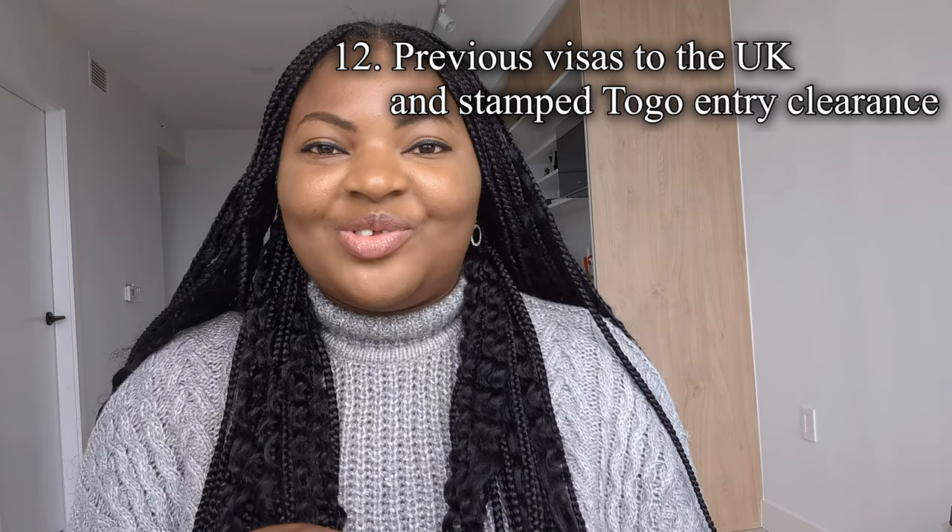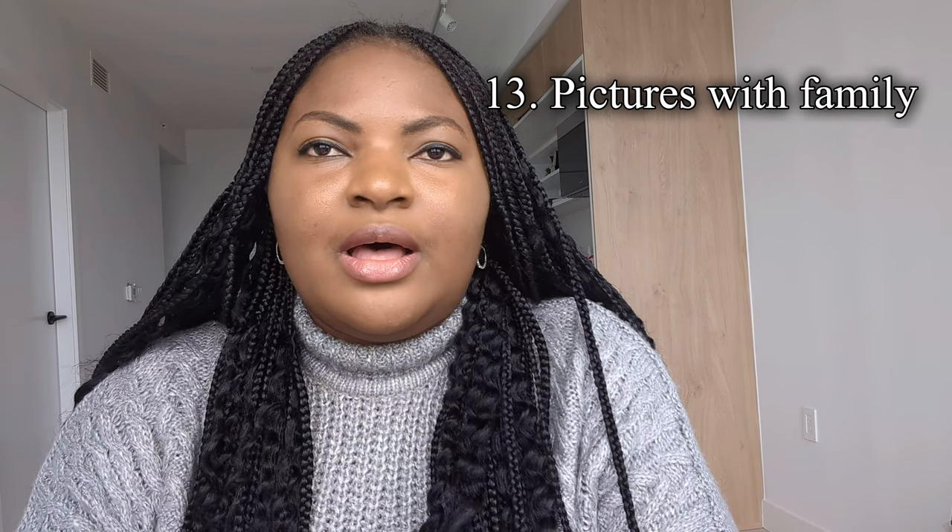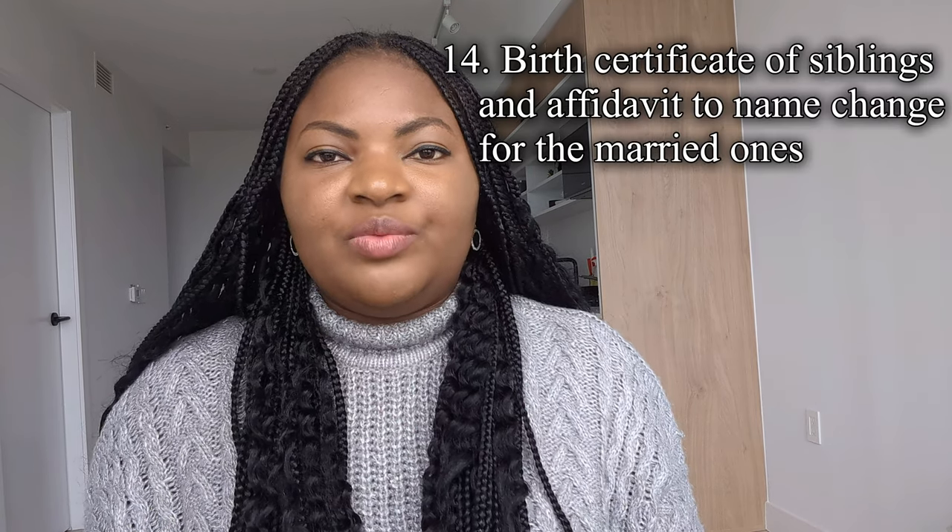I uploaded my previous visas to the UK. If you have travel experience in any country, upload it. I also uploaded my entry stamp clearance to Togo. Whatever travel experience you have outside your country, upload it. I uploaded pictures with my family — my siblings, wedding pictures, pictures we took together, casual pictures taken during visits and outings — merged together in a grid.